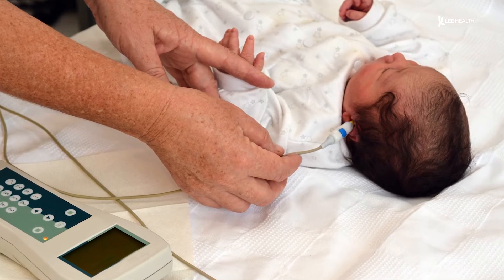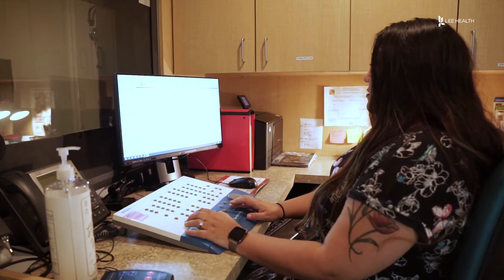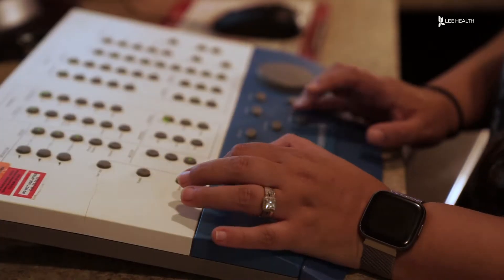All babies receive a newborn hearing test after birth, but if they fail, they'll be referred to pediatric audiologists like Dr. Alicia Moore. Usually the parents are upset, rightfully so. They want to know why their child has a hearing loss.